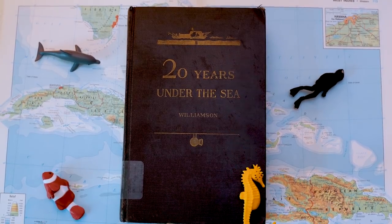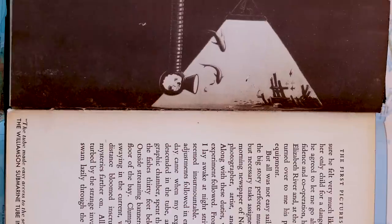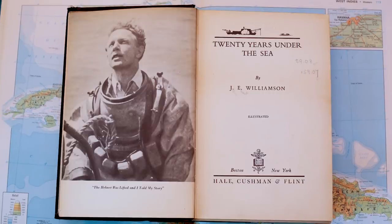The magic window is, in reality, the porthole of the photosphere — Verne's Nautilus ship come to life. This is the photosphere. This is its inventor, J.E. Williamson.